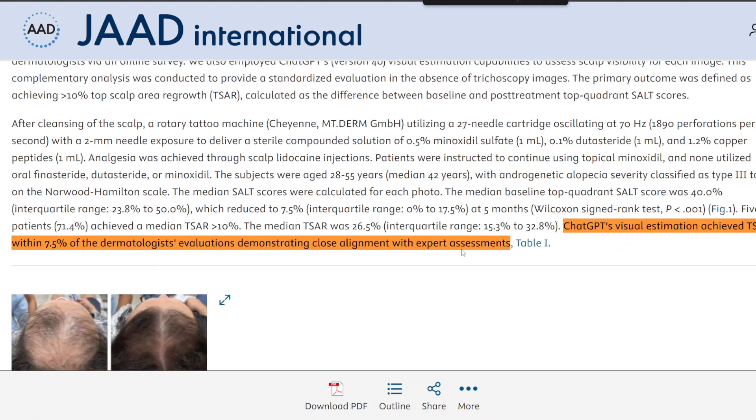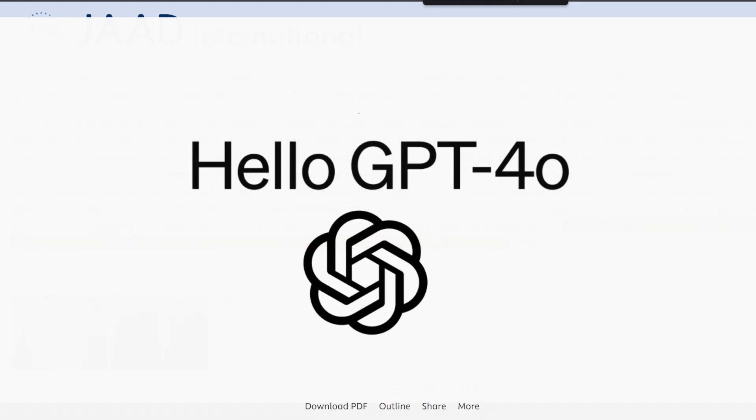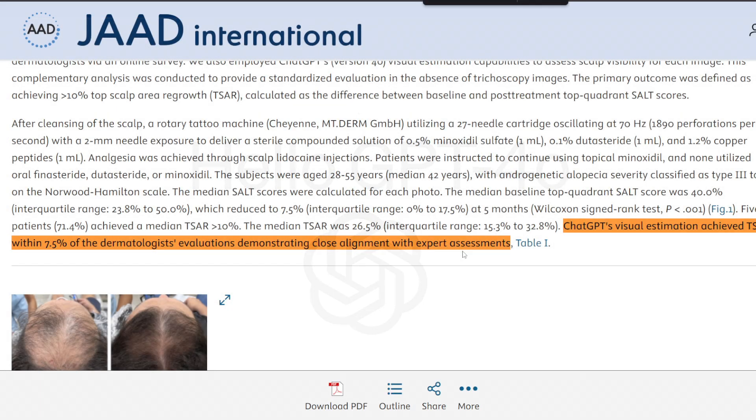I'm wondering if they used a special GPT agent plugin to do this, so if you guys are aware of any open source tool, definitely leave it in the comment section below. Anyway, the study presented some very nice results.